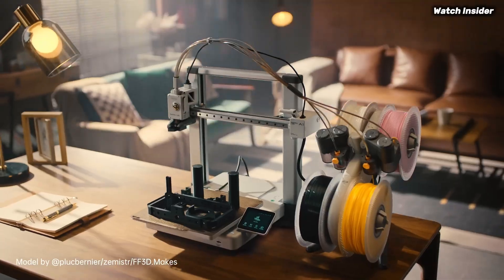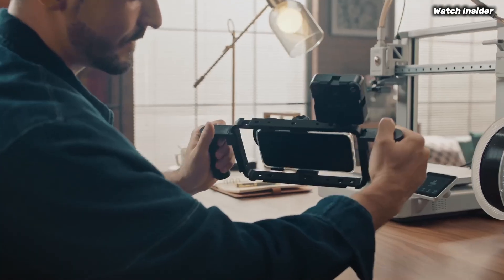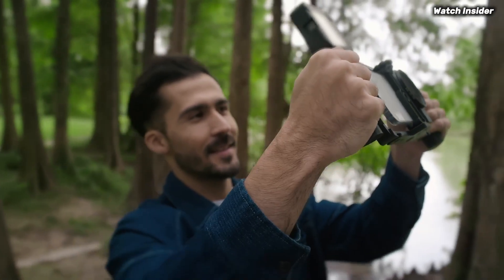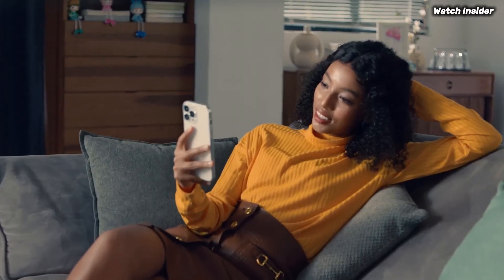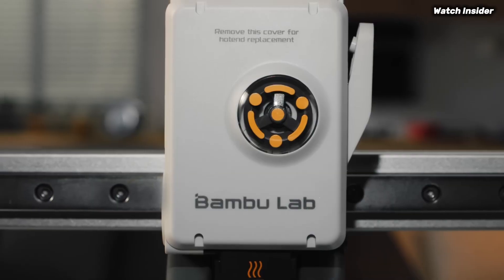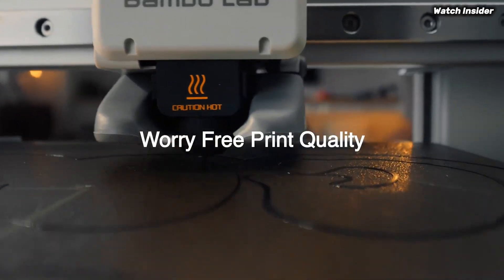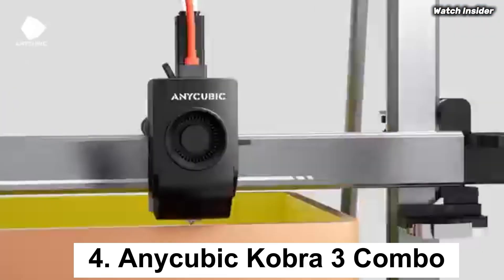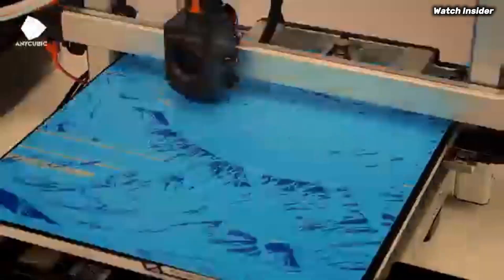Another noteworthy aspect is its versatility. The A1 Mini Combo supports a wide range of materials, from standard PLA to more advanced filaments like PETG and TPU. This flexibility allows users to experiment and create a variety of projects, whether for hobbyist endeavors or practical applications. The build quality is robust and the compact size makes it a great fit for smaller workspaces. Safety features such as thermal runaway protection and a fully enclosed design add an extra layer of protection.